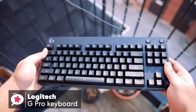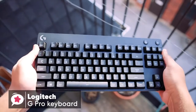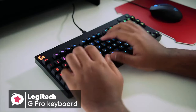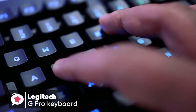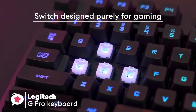The keyboard didn't flex too much and didn't creak when twisted. The G Pro has adjustable feet that give you three set angles at zero, four, and eight degrees. I'd recommend you try using the keyboard flat to start with for maximum comfort. In terms of switches, the Romer G switch is designed purely for gaming, and for that reason, it does its job great.